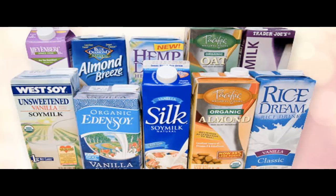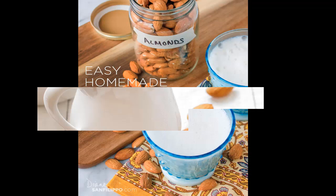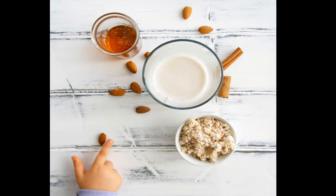3. Unsweetened almond milk doesn't raise blood sugar. A large part of almond milk on the market is loaded with added sugar. Sugar-free almond milk, on the other hand, is a low-carb beverage, containing only 0.6% carbs (1.5 grams per cup). In comparison, low-fat cow's milk contains 5% carbs, totaling 12 grams in one cup. Almond milk is also high in fat and protein relative to its carb content. For this reason, it doesn't cause a spike in blood sugar levels, making it suitable for diabetics as well as those on a low-carb diet.